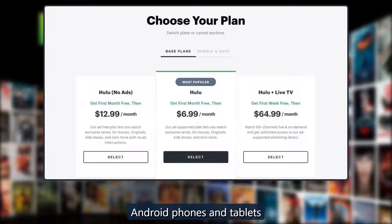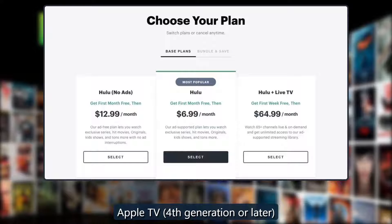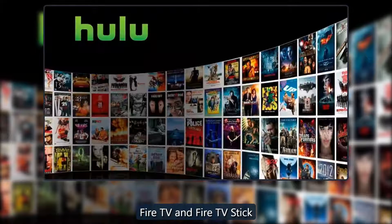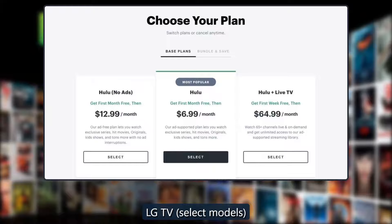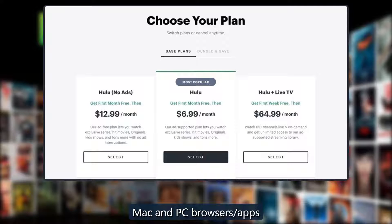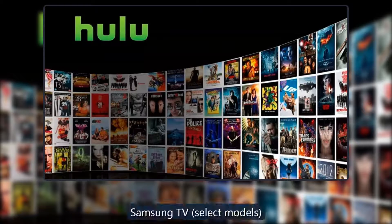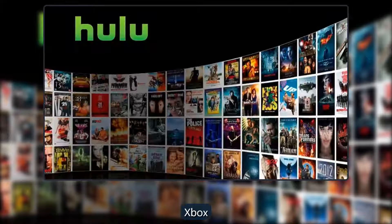Devices supporting both Hulu and Hulu Live TV include: Android phones and tablets, Android TV (select models), Apple TV (4th generation or later), Chromecast, Echo Show, Fire tablets, Fire TV and Fire TV Stick, iPhones and iPads, LG TVs (select models), Nintendo Switch, Mac and PC browsers and apps, PlayStation 4 and 5, Roku (select models), Vizio Smartcast TVs, and Xbox.